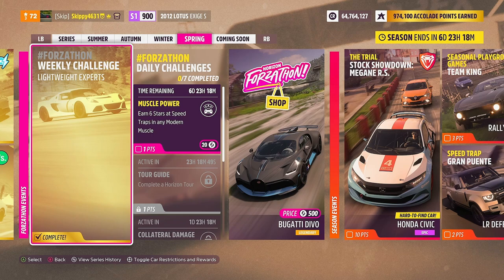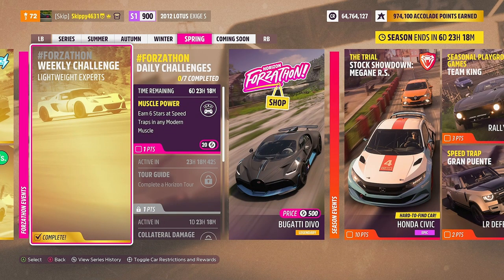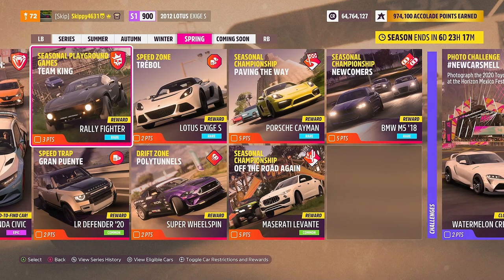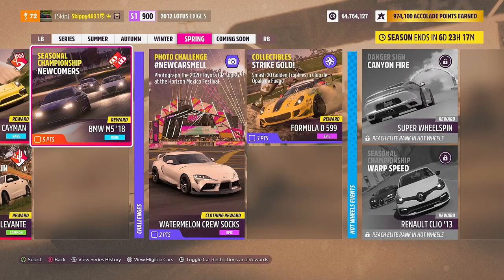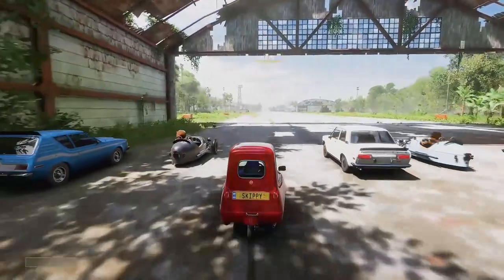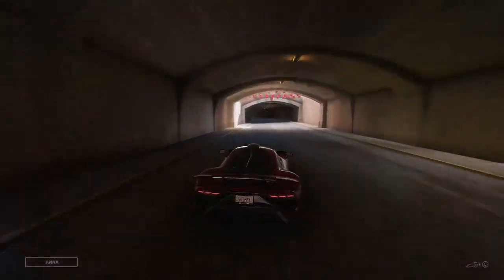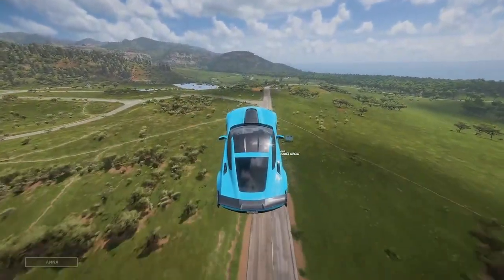There is plenty to be unlocked this week, plenty to be getting on with. As always, thank you so much for watching. If you have any questions about the weekly Forzathon challenges or the Festival Playlist, hit me up in the comments — I always do my best to help. If you are new around here, definitely consider subscribing. We will be completing the rest of the Festival Playlist live here on the channel in the next couple of days. Don't forget to share the video with a friend, smash that like button, stay safe guys, and have an awesome day!